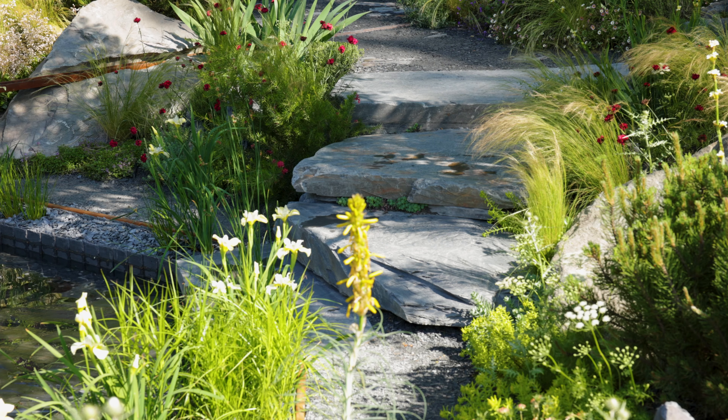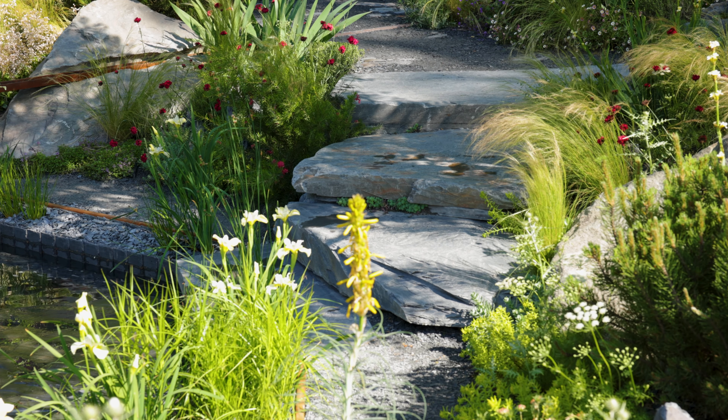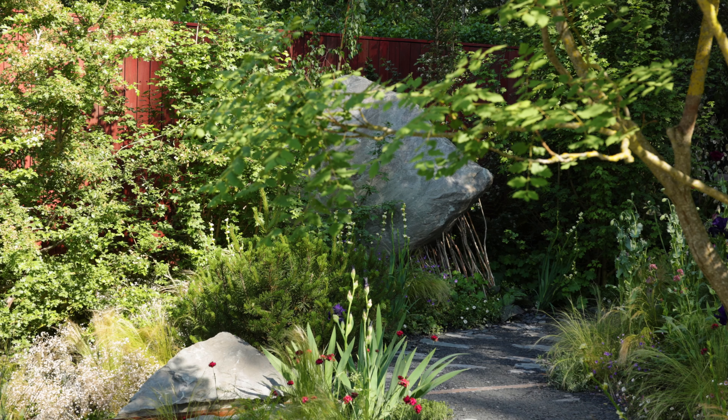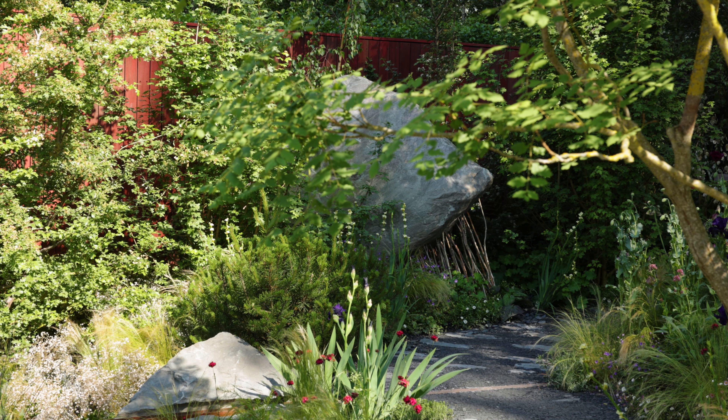The second one I'd love to tell you about is Welsh slate. We've used both reclaimed and by-product materials to make the garden, and these are really beautiful and create a beautiful foil for plants.